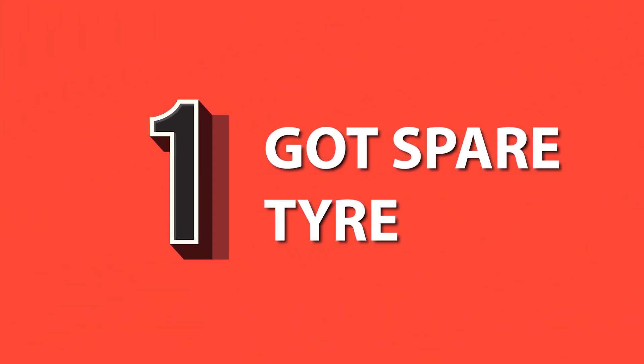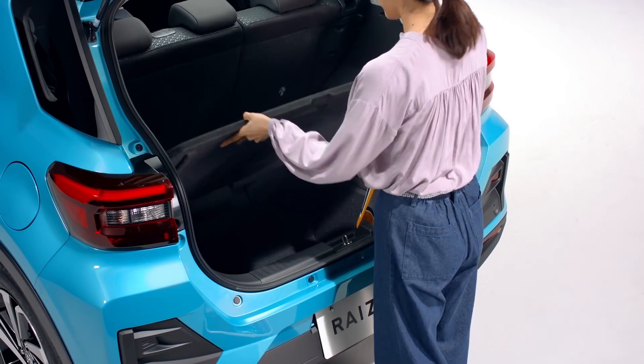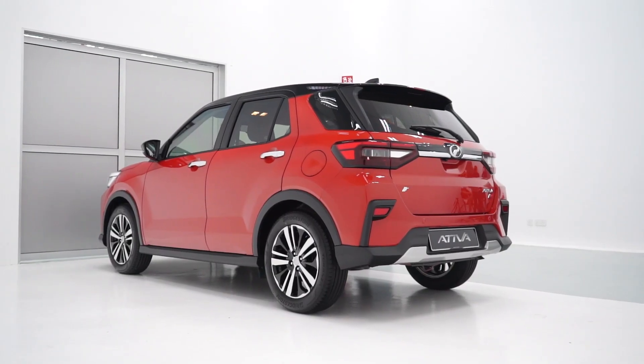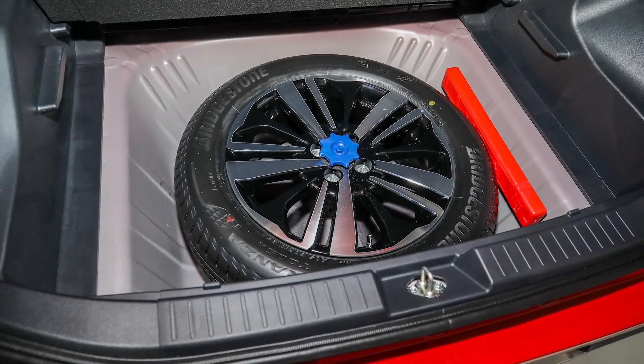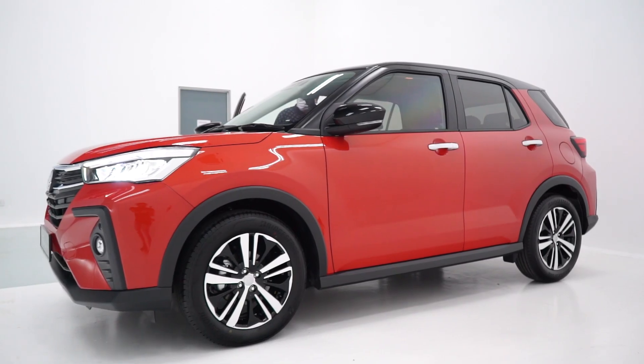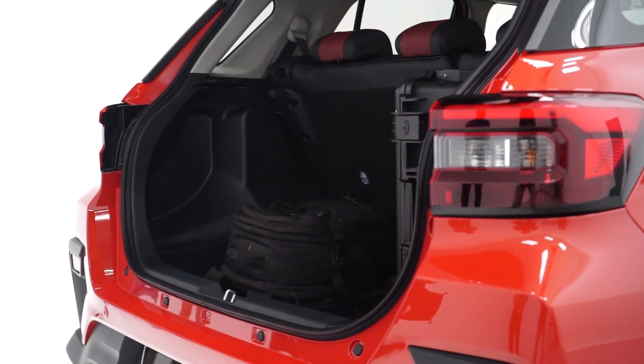Number one: got spare tire. While the Japanese Daihatsu Rocky or the Toyota Raize both don't have spare tires, the Perodua Ativa does have one. Not only that, it's a full-size spare with the same alloy wheel as the four outside, and the boot space is also unchanged at 369 liters.